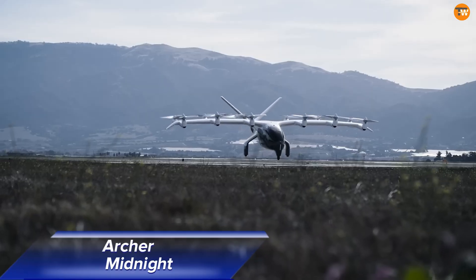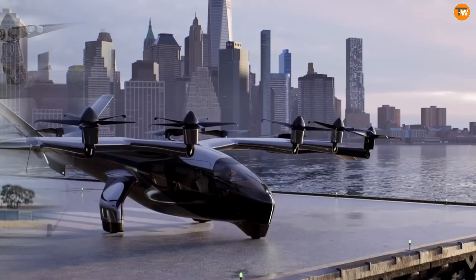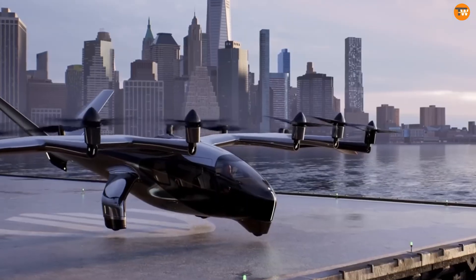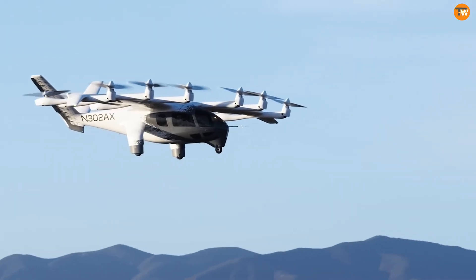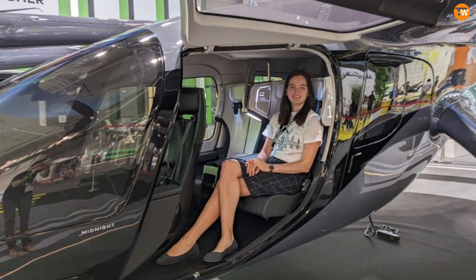The Arca Midnight is an innovative electric vertical take-off and landing aircraft designed to change urban transportation. Perfect for short city flights, it features a sleek, stylish design with 12 propellers. The aircraft has 5 seats and uses 6 tilt propellers with 5 blades each.